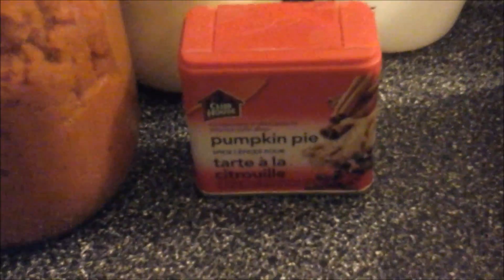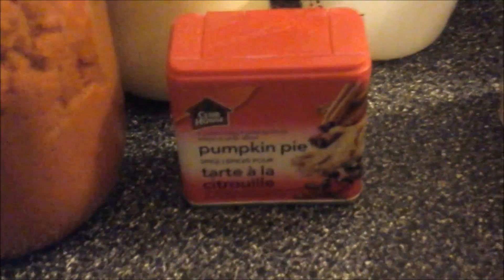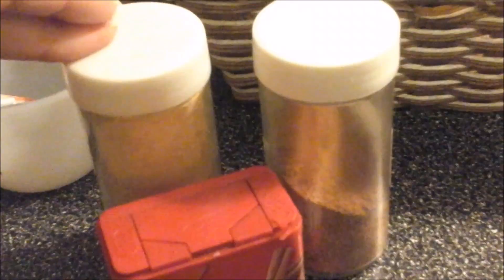Then you're going to want either pre-made pumpkin pie spice — just an eighth to a quarter of a teaspoon depending on how strong you want the flavor — or you can use individual spices: an eighth of a teaspoon of cinnamon, a tiny dash of nutmeg, and just a teensy little pinch of ground ginger.